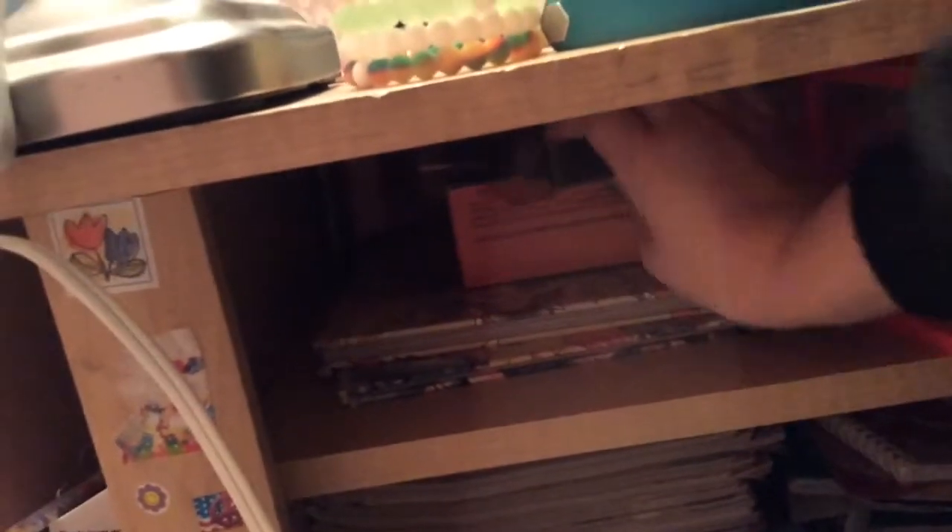Down here we also have some more journals, some random Pokémon books — like a 'Find That Pokémon' one — a game, and some Mr. Sketch scented markers. I still remember where I got those from.